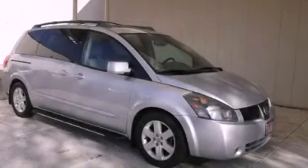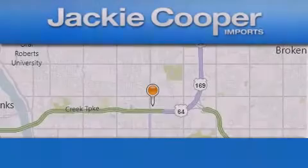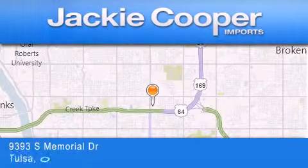This automobile won't last long at this price. Call in and arrange a test drive now. Jackie Cooper Imports is located at 9393 South Memorial Drive in Tulsa.